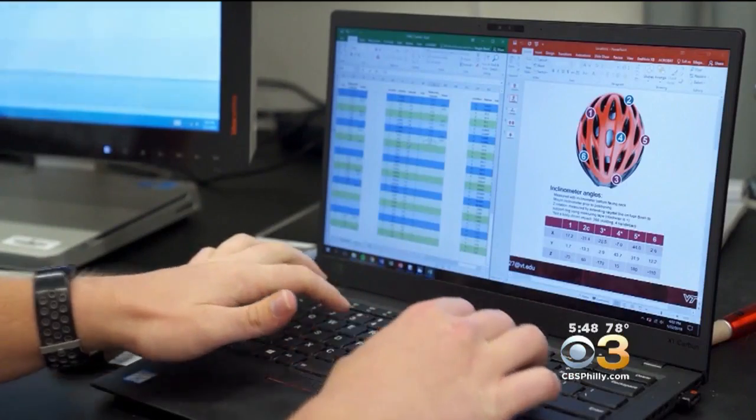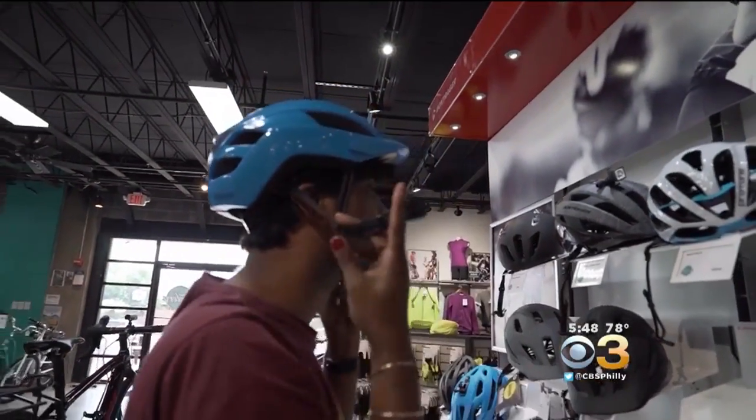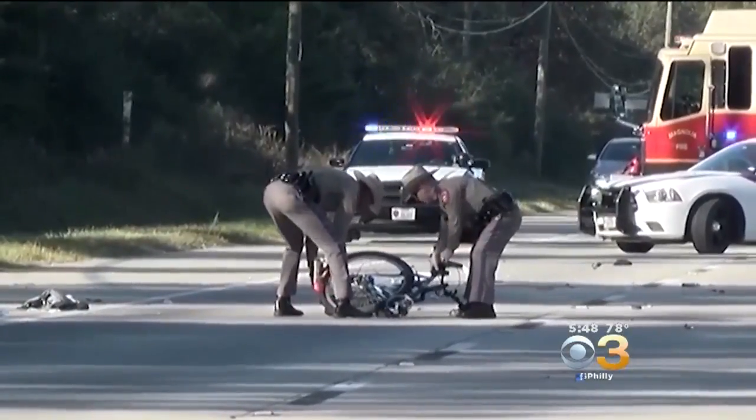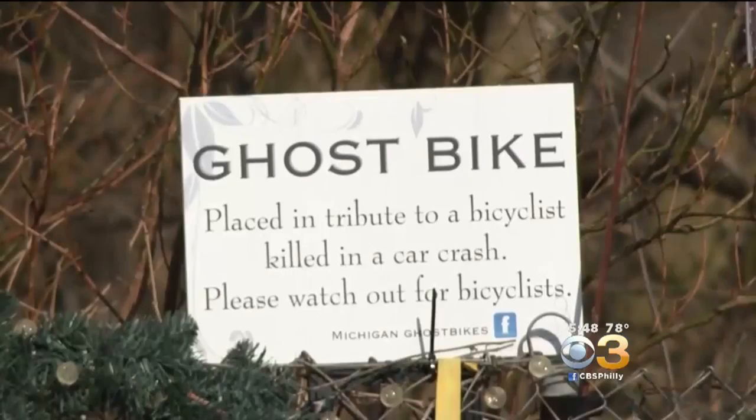The researchers say the test will help consumers make more informed choices as deadly bike crashes increase. More than 800 cyclists were killed in crashes in 2016, the highest number since 1991.